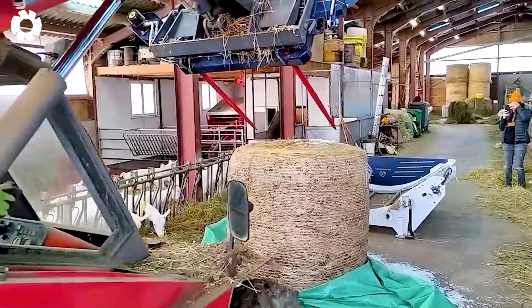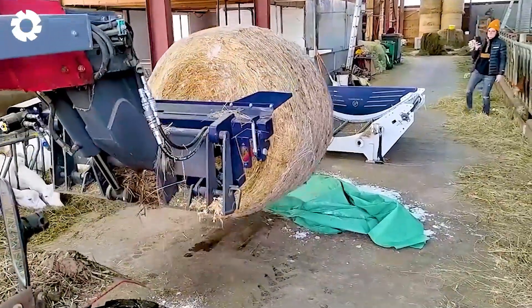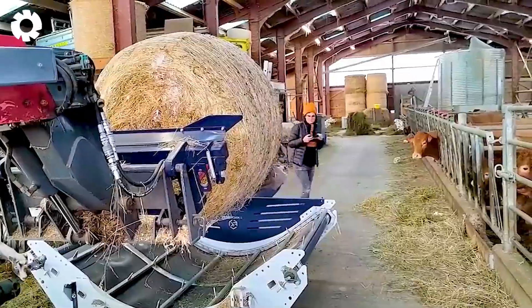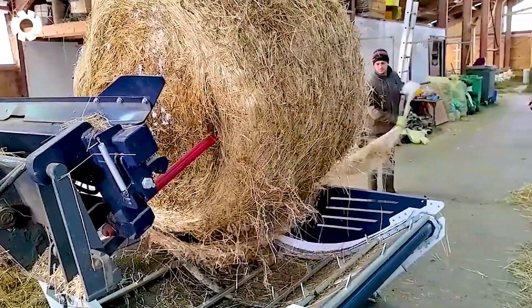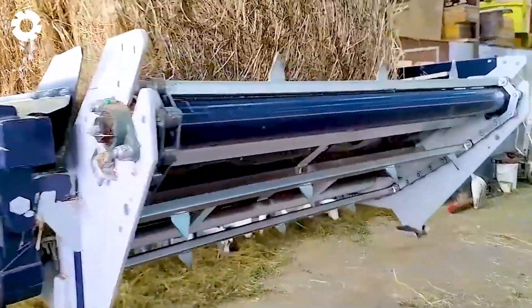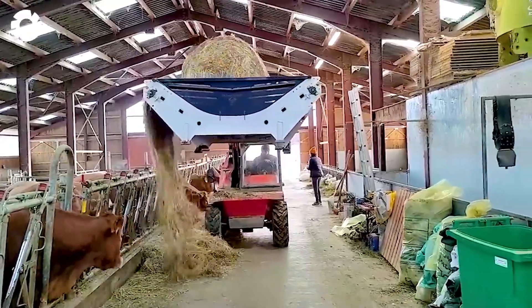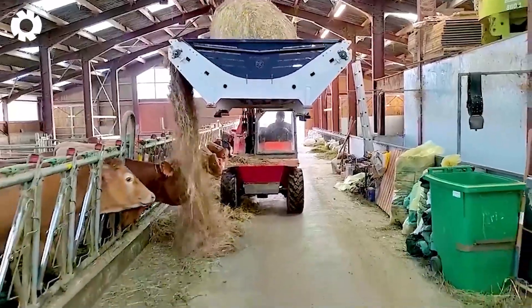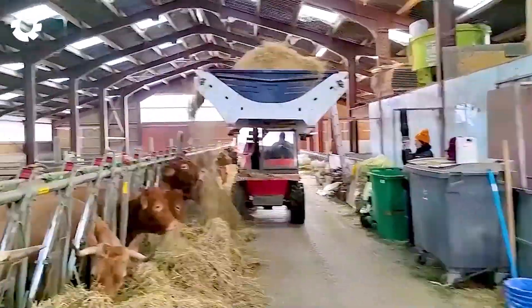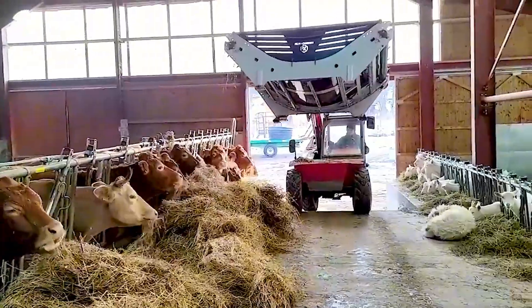At a cattle farm, the Kolaszewski BPBU bale unroller with a powerful 110-horsepower engine operates with impressive force. This unrolling machine efficiently handles straw bales, spreading them evenly and precisely, optimizing cattle care and significantly saving labor.